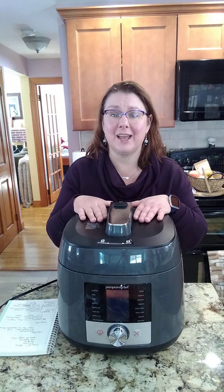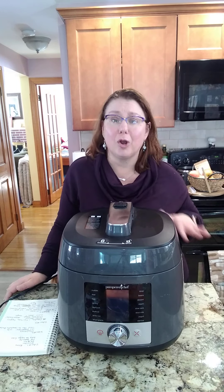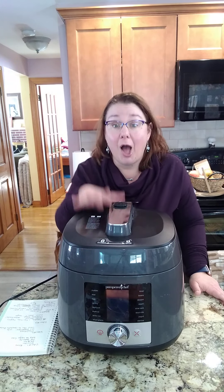The other huge thing I love about pressure cooking is if I forget to take something out of the freezer — like chicken, pork, hamburg, whatever I'm cooking — I can pop it in frozen and I am good to go. That is a huge relief.